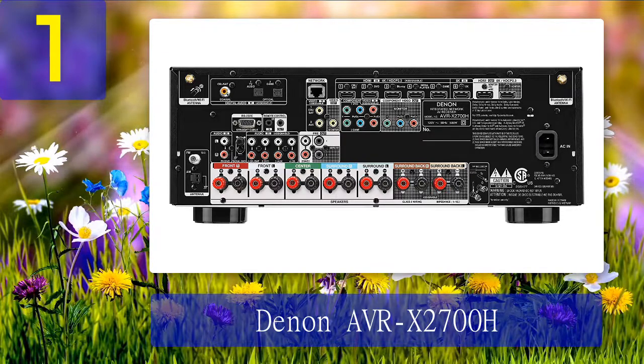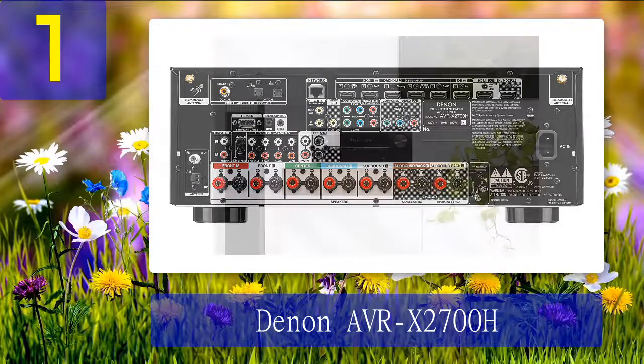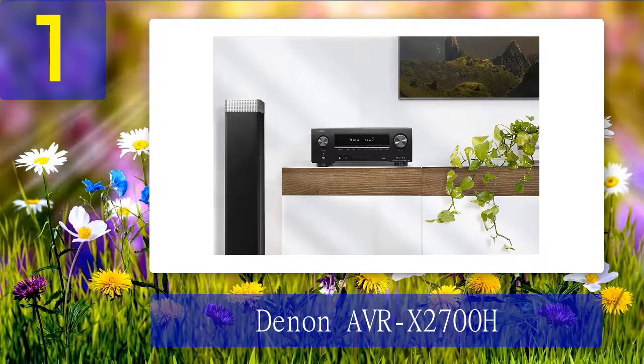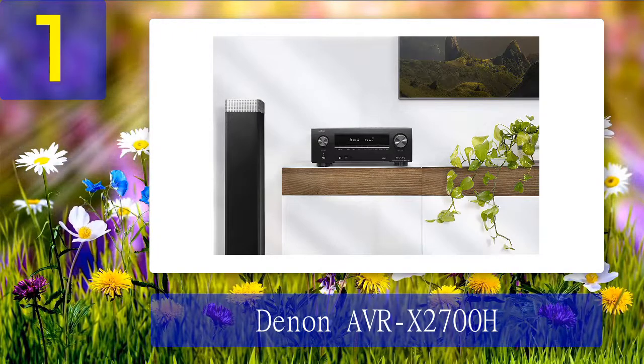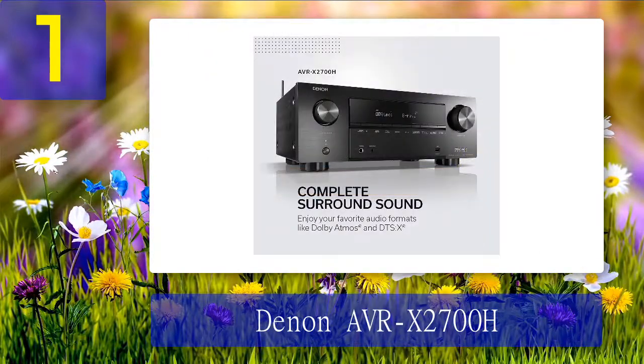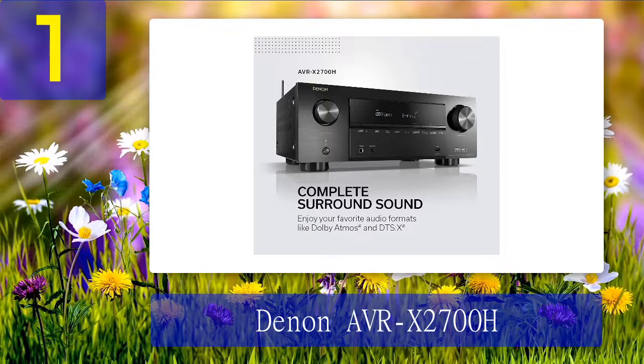There is also a dedicated phono input for users who want to connect a turntable. For wireless connection, you have both Wi-Fi and Bluetooth, and the manufacturer also added AirPlay 2 for Apple fans. I also like the possibility of connecting wireless speakers using the onboard HEOS technology. I tried streaming from Deezer, Spotify, and SoundCloud and am fully satisfied — the sound was rhythmic and staccato, and the transitions were smooth.